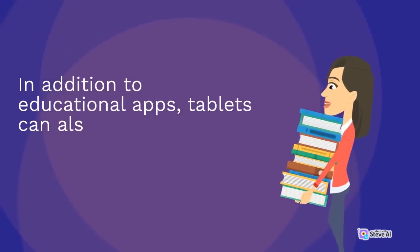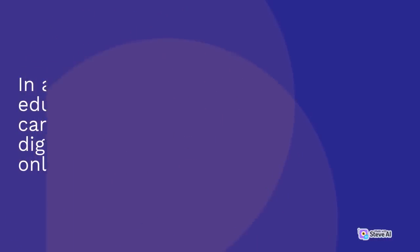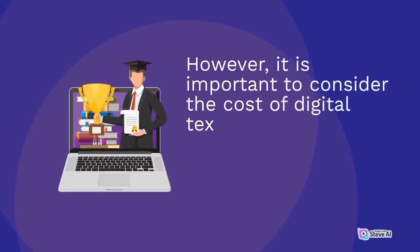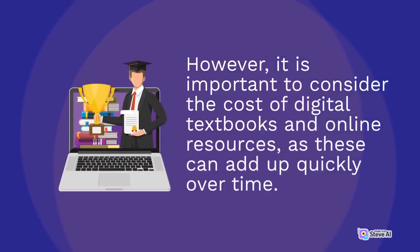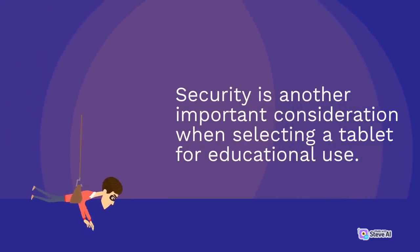In addition to educational apps, tablets can also be used for digital textbooks and online resources. Tablets with larger screens may be particularly useful for reading and annotating digital textbooks, while tablets with good internet connectivity can provide access to a wealth of online resources. However, it is important to consider the cost of digital textbooks and online resources, as these can add up quickly over time. Security is another important consideration when selecting a tablet for educational use.